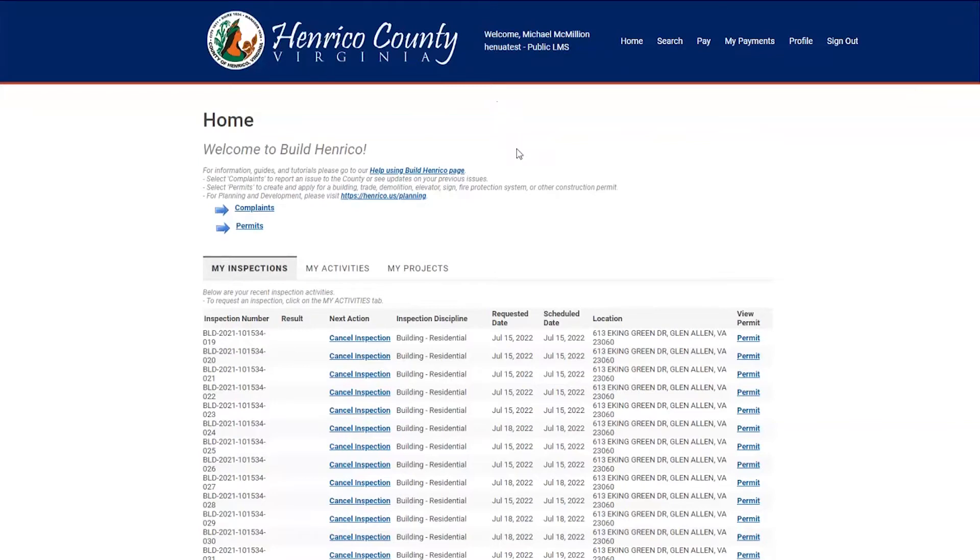What we will do now is show you how to upload your photos into the customer portal. Once you log into your customer portal, you'll be at the main screen. What you need to do now is find the permit in question where we need to upload these photos. There are two ways to find a permit. The first one is to go to the My Activities tab, which shows activity on your most recent permits.